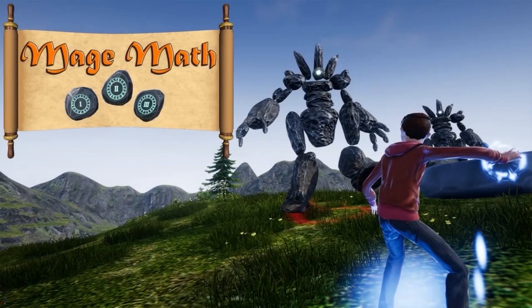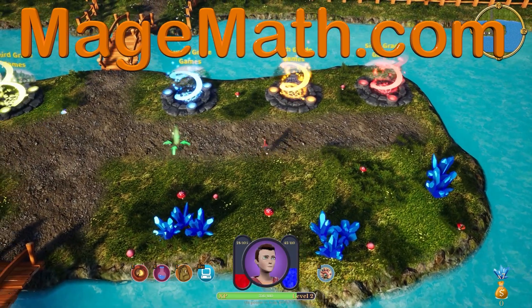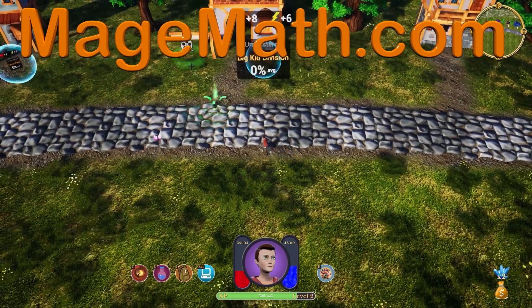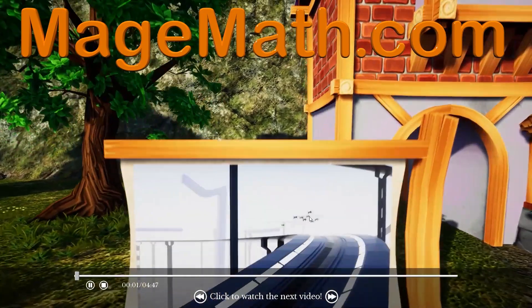Thank you for watching the video! To support me in making more videos, please check out my game MageMath and the other cool content on my website. I know you will love the game and all the other fun activities for your kids. Please share the link below with teachers and friends. Your support helps me make more fun content for kids.